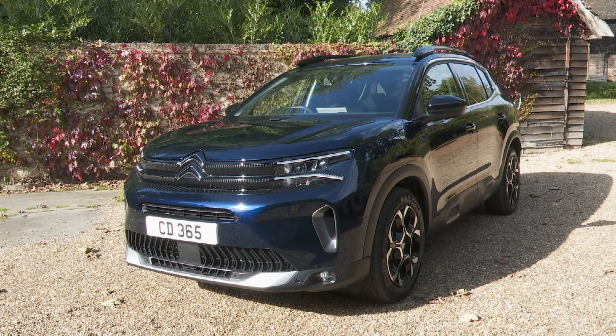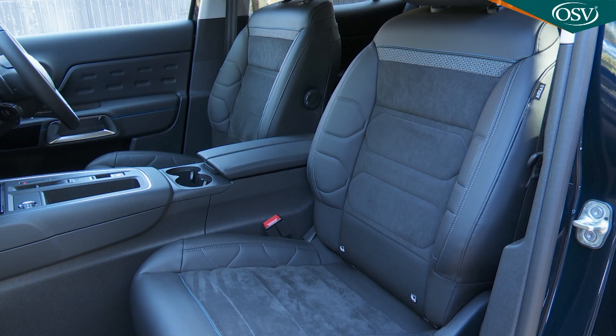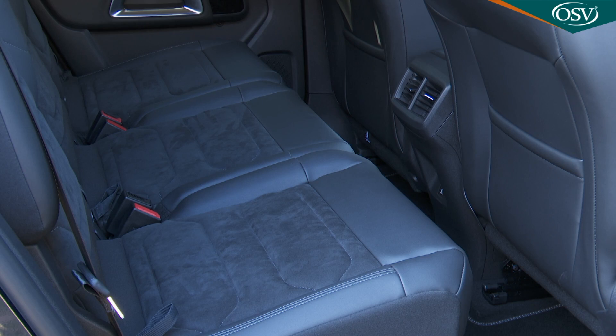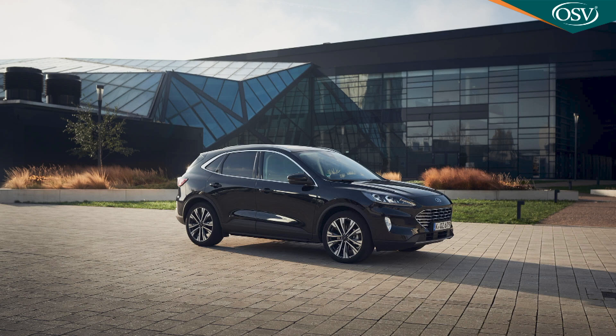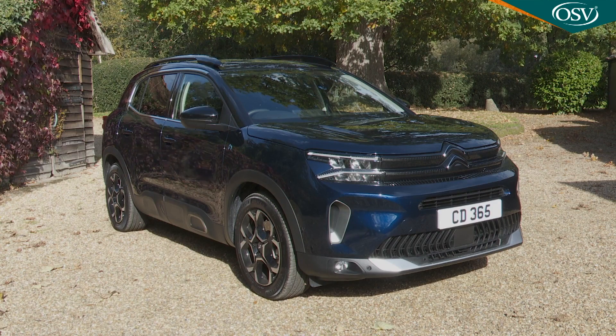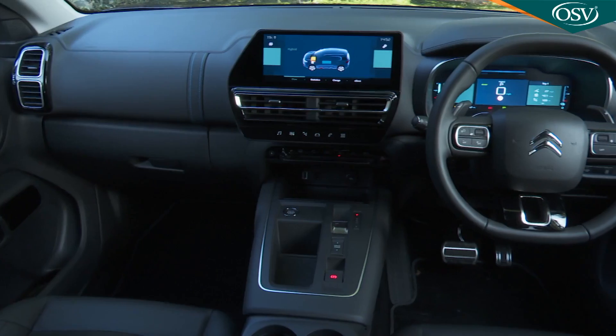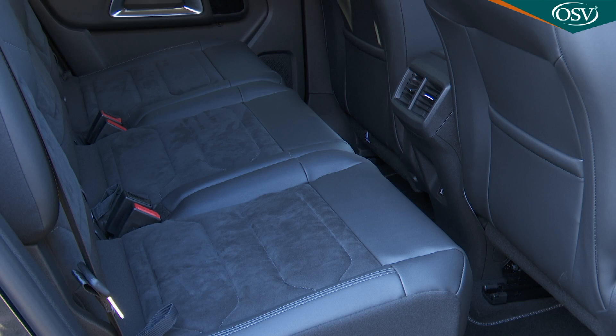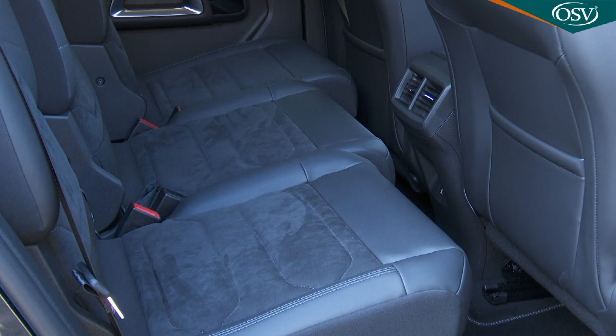Citroën's C5 Aircross is, according to its maker, the most comfortable SUV on the market. Quite a claim given that this isn't a large luxury crossover but is targeted at family buyers currently considering volume midsize models in this class like Ford's Cougar and Volkswagen's Tiguan. This revised version gets a more assertive look and higher equipment levels, plus its smarter cabin is still one of the most spacious and flexible on the market.